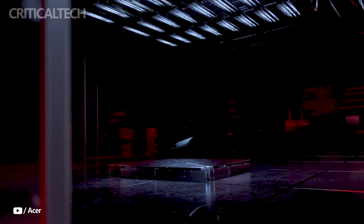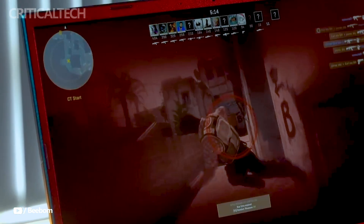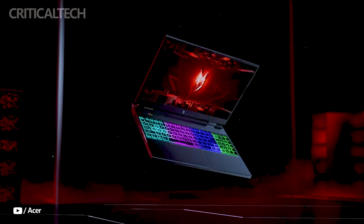Hey everyone. The Acer Nitro 14 series, which features cutting-edge technologies intended to improve gaming experiences, is Acer's most recent entry into the gaming laptop industry.